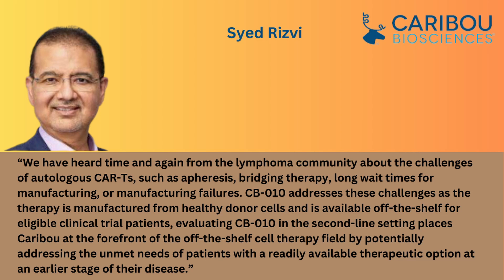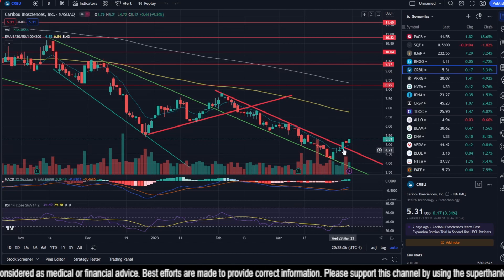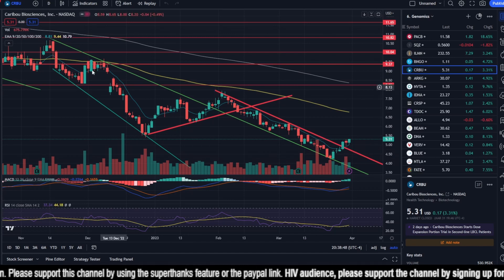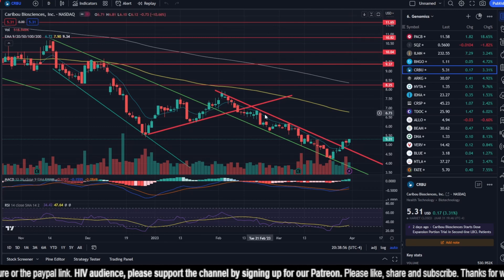In response to these developments, Caribou's stock jumped 9.3 percent and broke out of the long-term bear channel. Here we have the price chart for Caribou Biosciences, and as you can see the positive news helped it break out of the bear channel. In the last three days it has been above the bear channel and has got support from the nine-day exponential moving average, the green line I'm tracing here.